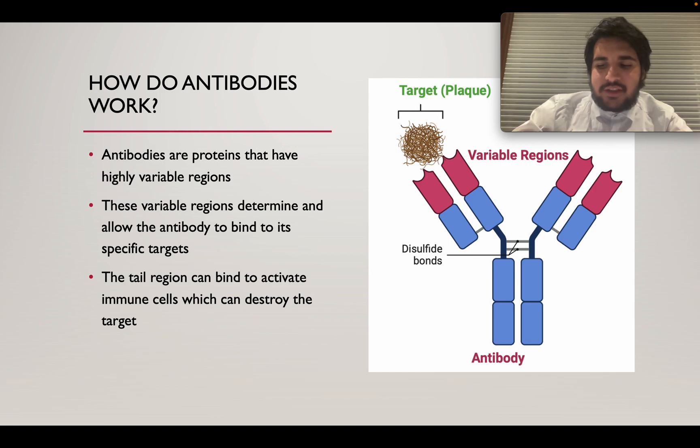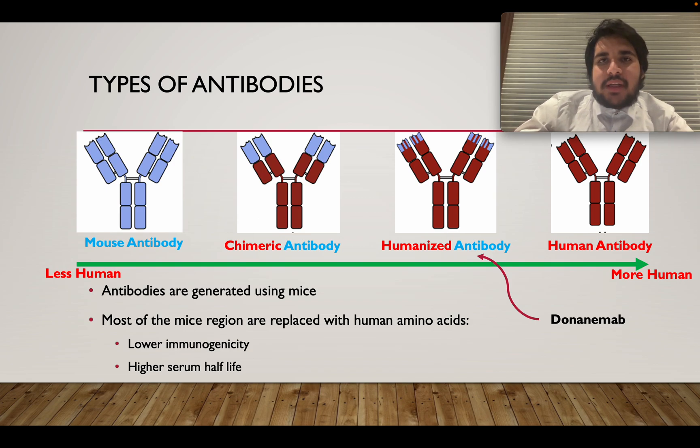Donanimab is actually an antibody that is generated using mice. There are many different types of antibodies — for example, we have the mouse antibody and the human antibody. Through genetic engineering, we can have a mix and match. For example, an antibody that has some regions from a human and some regions from the mouse is called a chimeric antibody. Or, if most of the regions are humanized and only a few regions retain the amino acid sequences of the mouse, that one is called a humanized antibody.